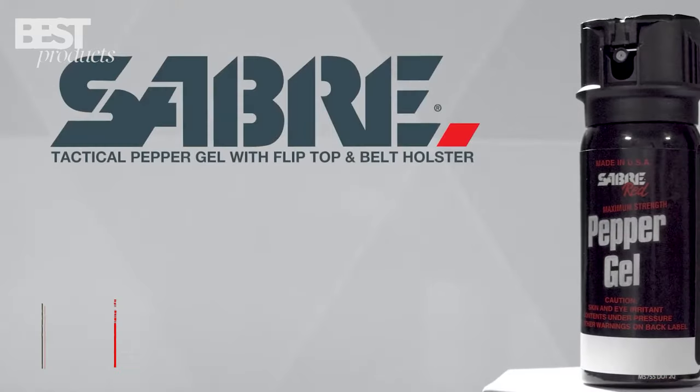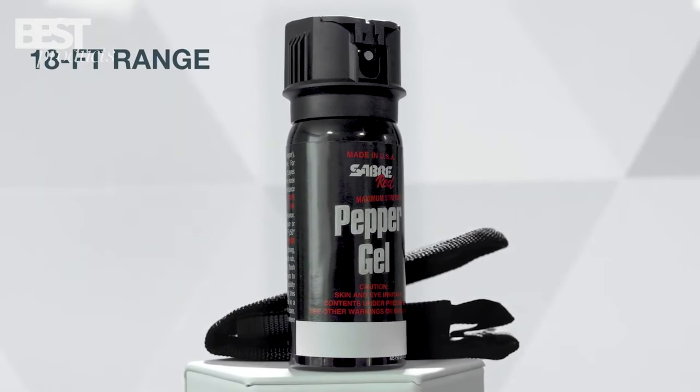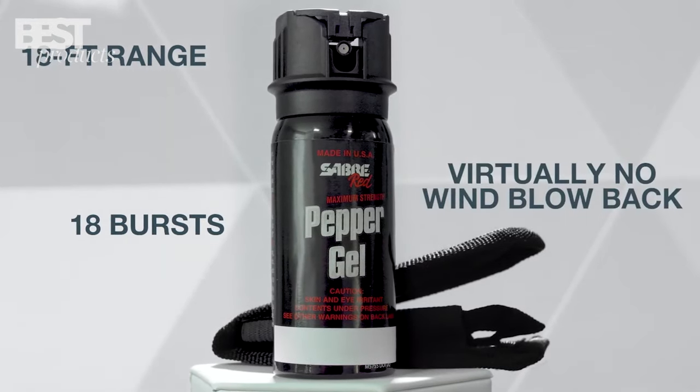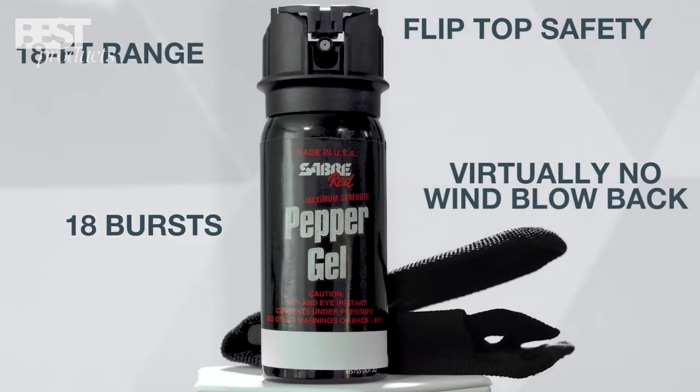Number 2: Sabre Tactical Pepper Gel. The Sabre Tactical Pepper Gel is a potent self-defense solution. With its powerful formulation, impressive 18-foot range, and 18 bursts of protection, it offers maximum strength against attackers.